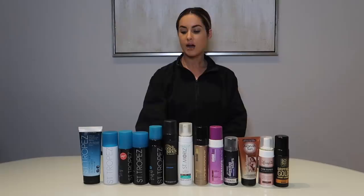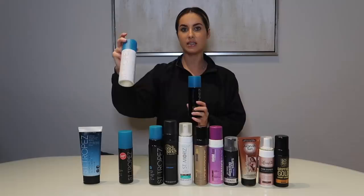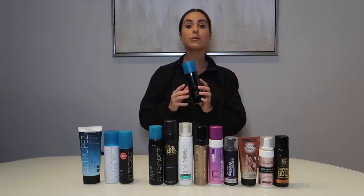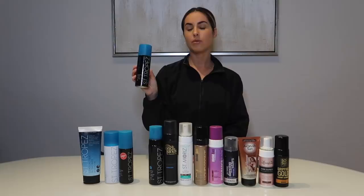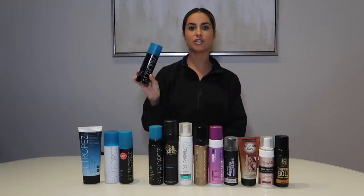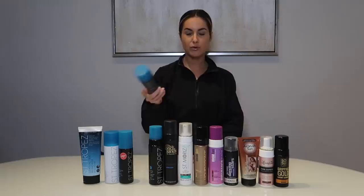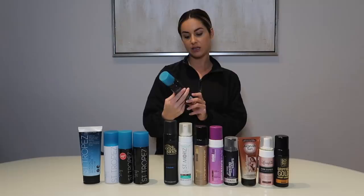Next is the St. Tropez self-tan dark bronzing spray — same as the medium spray but in the dark color. I got this one at TJ Maxx too, which was $14.99 versus $6.99 for the other one — go figure. This one has much better color in my opinion, it's obviously darker. It would be good if you had a self-tanning tent or a shower you didn't mind getting messy, but the spray application is just too hard for me — I don't want product flying all over the bathroom.